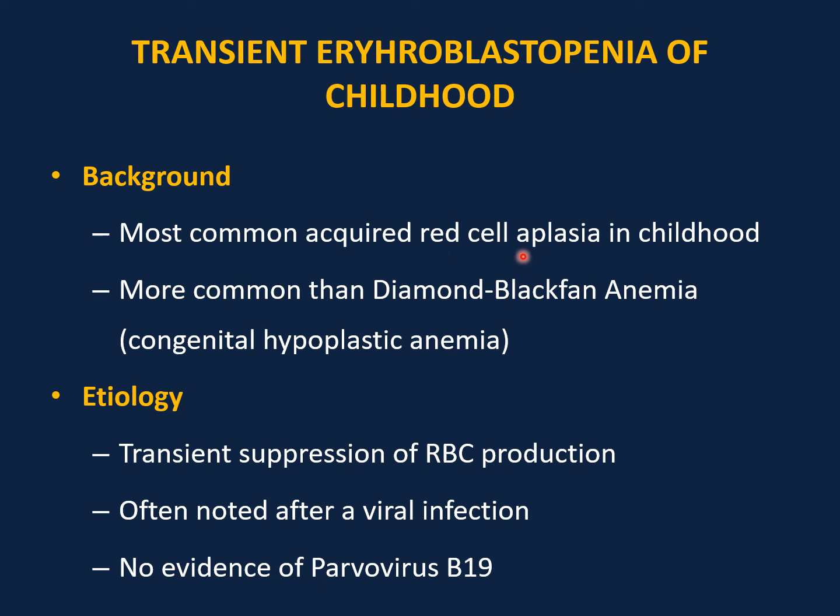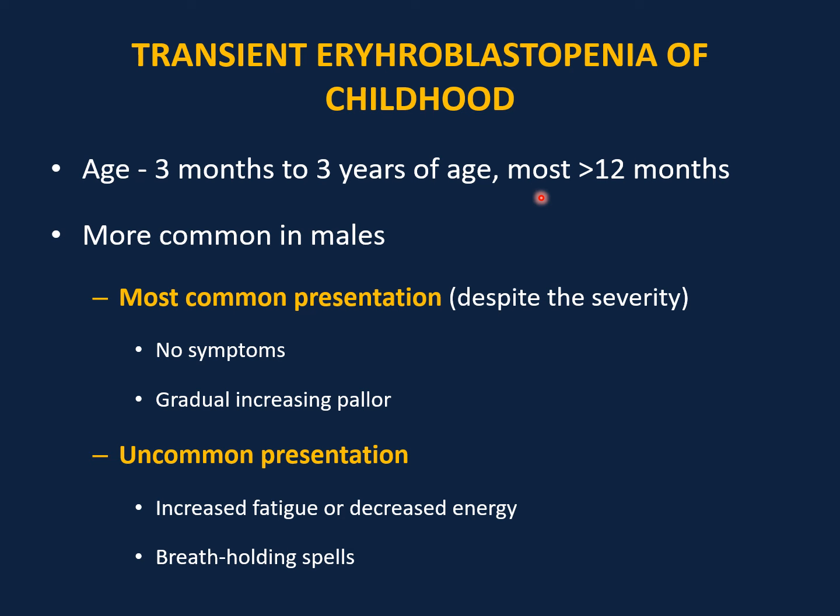Transient erythroblastopenia of childhood (TEC) is the most common acquired red cell aplasia in childhood — more common than Diamond-Blackfan anemia, which is a congenital hypoplastic anemia and is macrocytic. TEC is normocytic. The etiology is transient suppression of red blood cell production, often noted after viral infection with no evidence of parvovirus B19. Common age of presentation is between 3 months and 3 years, most commonly more than 12 months of age, and it is more common in males. The most common presentation is asymptomatic despite severe anemia.